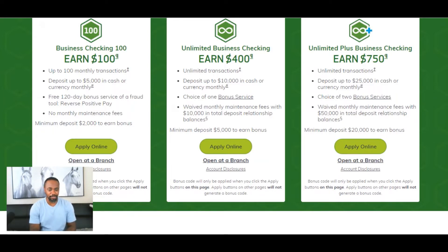Let's start with the Business Checking 100, where you can earn up to $100. It offers up to 100 monthly transactions, deposit up to $5,000 in cash or currency monthly, free 120-day bonus service of a fraud tool — Reverse Positive Pay — and no monthly maintenance fees. The minimum deposit is $2,000 to earn the bonus, or you have to deposit up to $5,000 in cash or currency monthly.